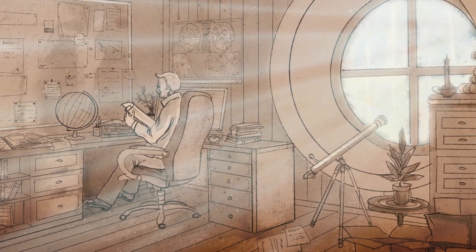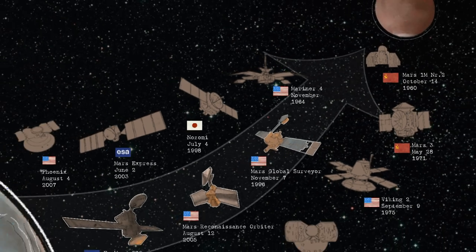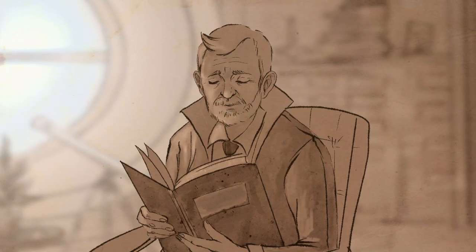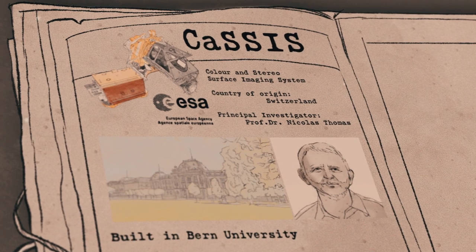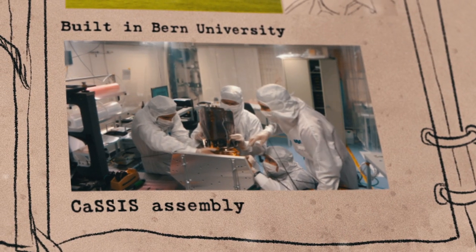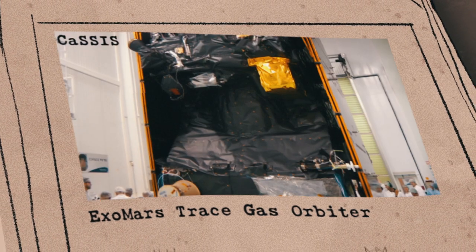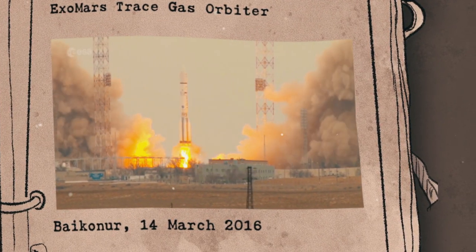CaSSIS is a fairly recent experiment, but Mars has always attracted our attention and there have been a lot of previous missions. This color stereo camera is a Swiss-led experiment and was built at the University of Bern in Switzerland. It was selected to be part of the Trace Gas Orbiter Mission and was launched on the 14th of March 2016 from Baikonur, towards the red planet.